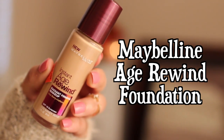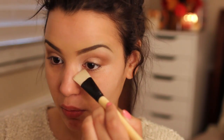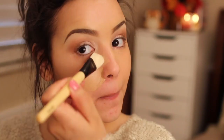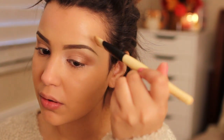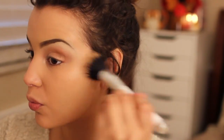Moving on to foundation — I'm going with my Maybelline Age Rewind Foundation, which I absolutely love. I'm applying it with a flat brush from Coastal Scents' Bamboo Collection all over my face. Then I'm going in with my Sonia Kashuk Stippling Brush to blend everything together so there are no streaks, blending it all the way down into my neck to avoid those foundation lines that many girls fail to blend out.